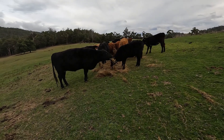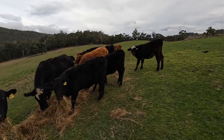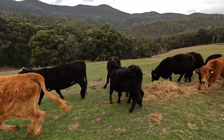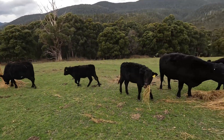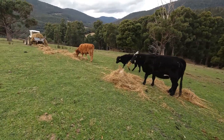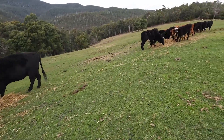A bit of silage for them. That quietens them down.